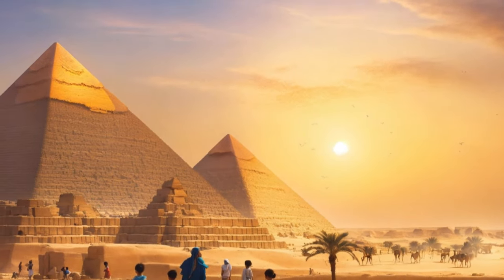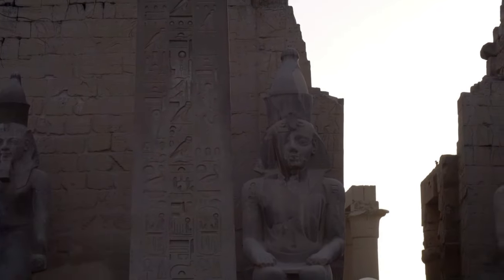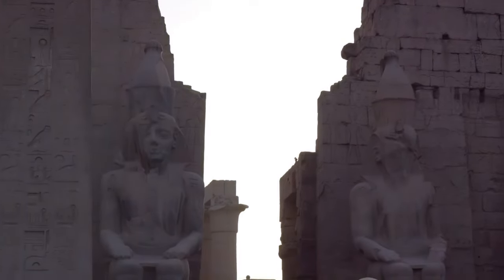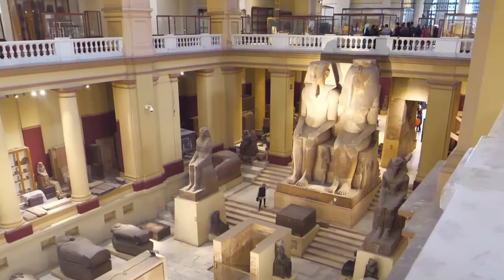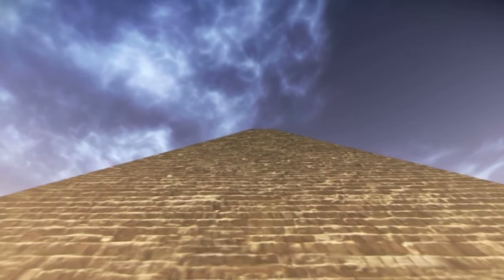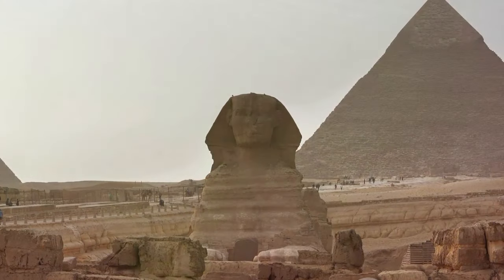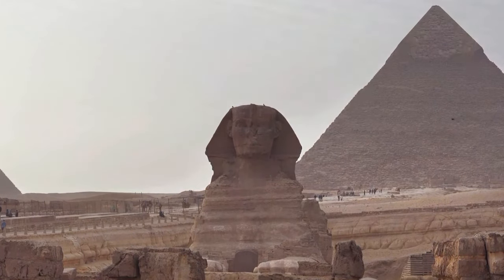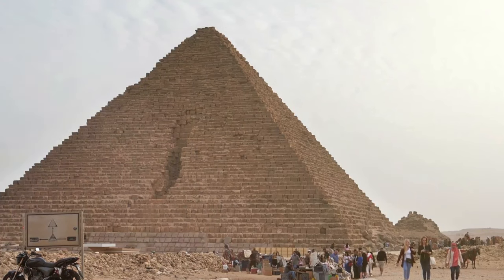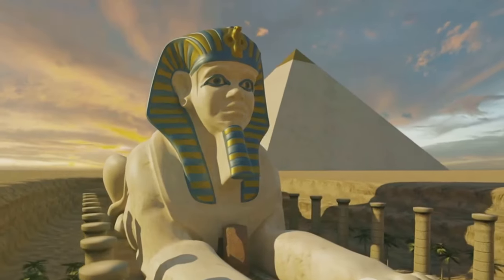The construction of the pyramids remains one of the most intriguing mysteries of ancient history. Built as tombs for the pharaohs and their consorts, these structures were part of a larger complex that included temples and other associated buildings. While the pyramids of Khufu and Khafre are well known for their grandeur, it is the Pyramid of Menkhori — the smallest of the three — that holds a unique allure. Constructed during the 26th century BC, during the reign of the pharaoh Menkhori, this pyramid, though smaller in stature, is no less significant.